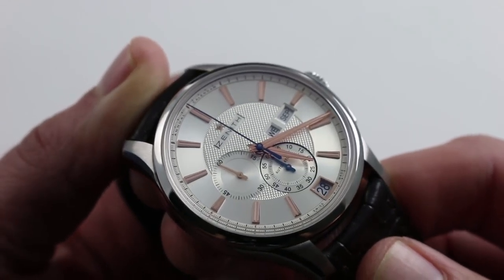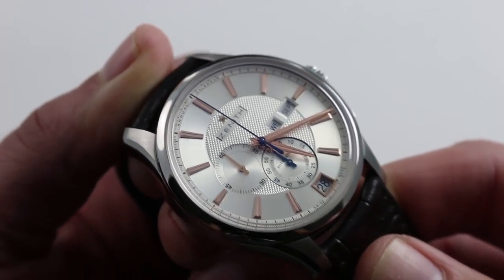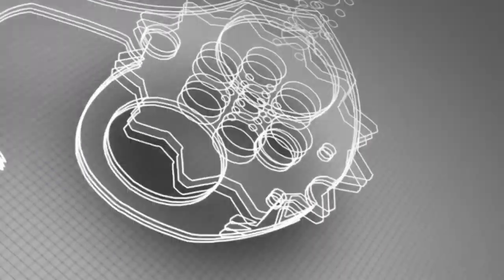You can see this Zenith El Primero Windsor Annual Calendar and purchase it on our website.